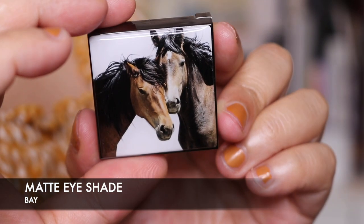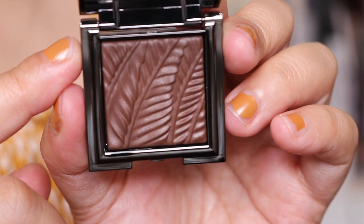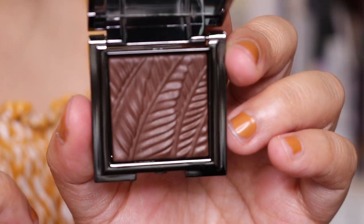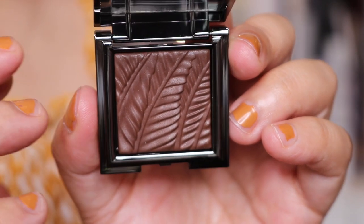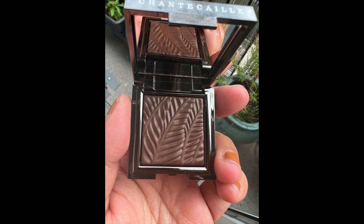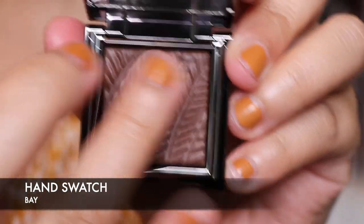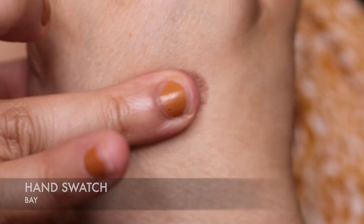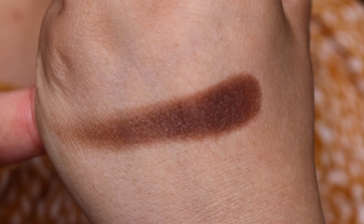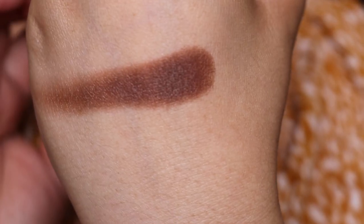Now let's take a look at Bay. Bay is a darker shade — it's such a gorgeous chocolatey colour. Here's a quick hand swatch of Bay. You can see it's a lot more intense — such a gorgeous matte colour.